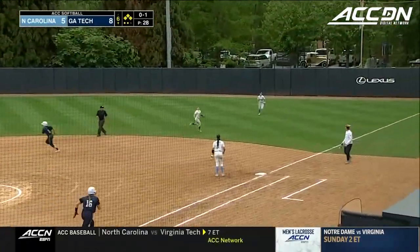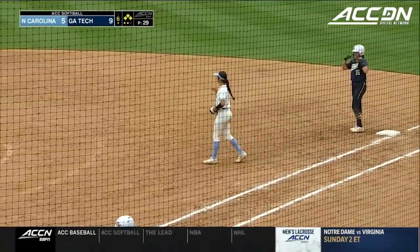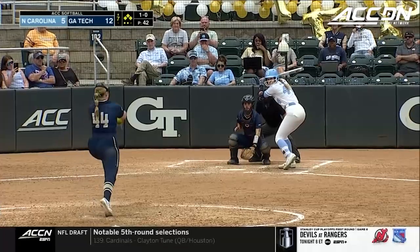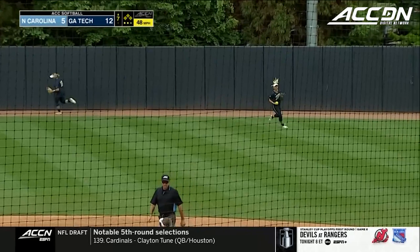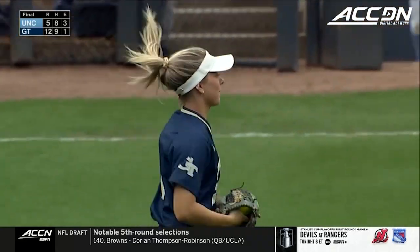This is popped up, and an error in right field — just off the tip of the glove. Popped up to deep center field, but that's brought in as Edgeman is able to end this ball game, with Georgia Tech getting the 12-5 win in game two.